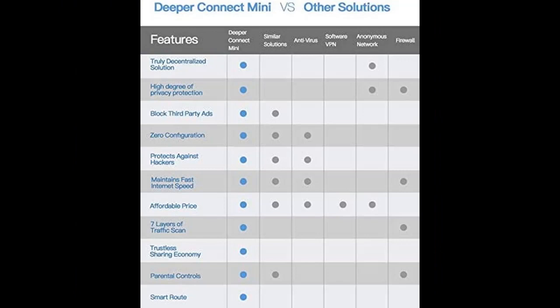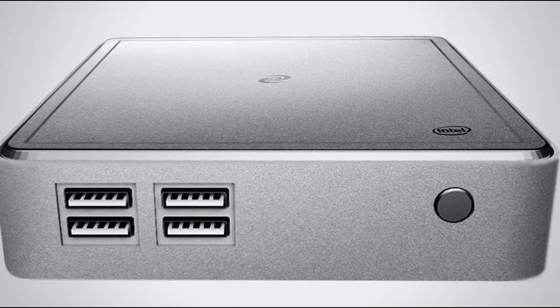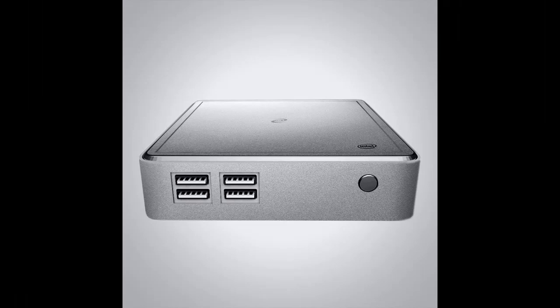Deeper Connect integrates a smart route function capable of establishing up to 16 tunnels to other Deeper Connect devices all over the world, switching routes according to users' habits. Users also have the option to set their own routes.